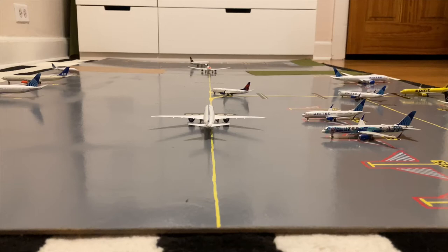What is up everybody, Garden State Aviation here back with another video. This is the Newark Liberty International Airport Update for the month of April 2021. This is actually pretty exciting as I have finished my airport board, as you guys will see throughout the video. That being said, let's commence the airport update.